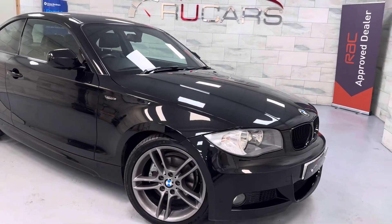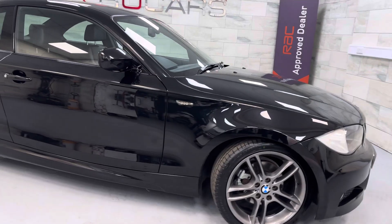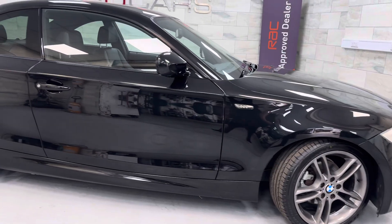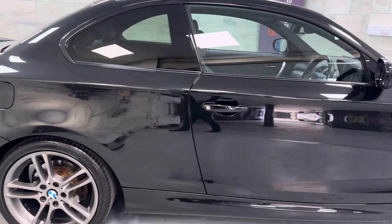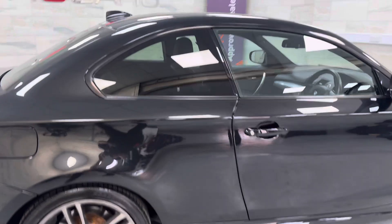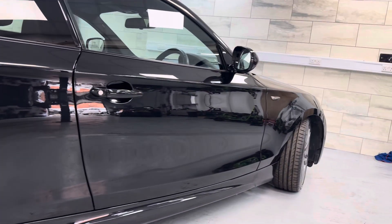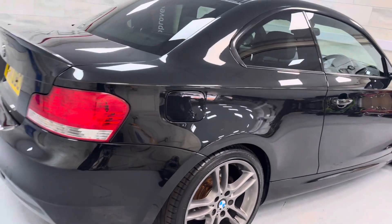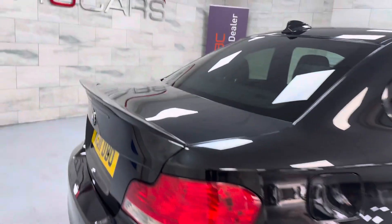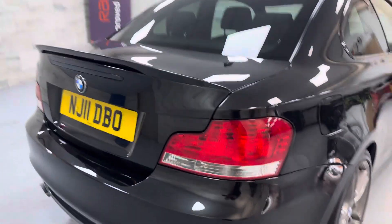Very nice looking car. It's got the smoked side repeaters, privacy glass, high gloss shadow line trim. Inside it's got the heated leather. The bodywork is very, very straight. It's got rear parking sensors and this lovely lip spoiler, again with the smoked third brake light.